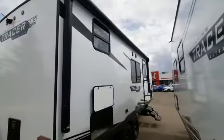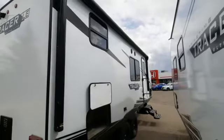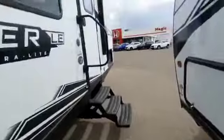It has some great exterior storage options and of course an awning which is powered as well. Some of those storage areas, as you can see, have plenty of space, as well as a through-and-through storage just over here on this side.